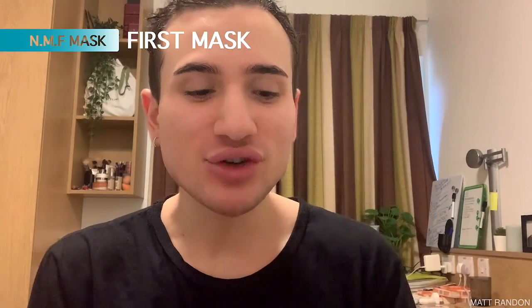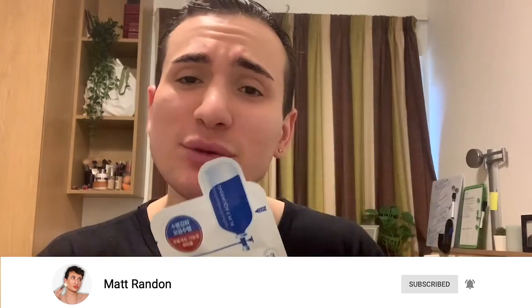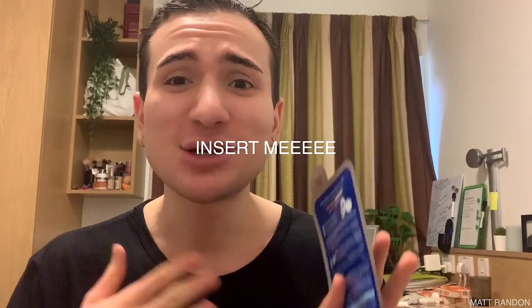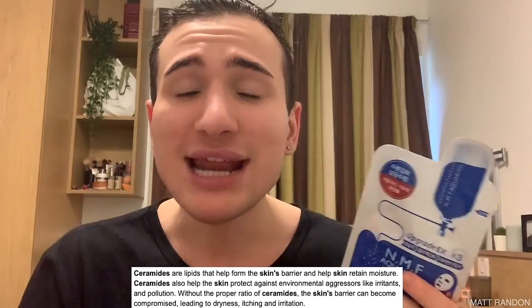The first mask I want to try is the NMF Aqua Ring Ampoule Mask. I have already cleansed and toned my face, so we are ready. This is actually the most popular mask out of them all, also because BTS love this one. By the way, I've recreated the whole BTS skincare routine — card right up there. This mask is supposed to be deeply nourishing and deeply moisturizing. It contains ceramide, which are the biggest building blocks of our skin, in charge of keeping our skin moisturized and hydrated. Therefore it's really important to replenish ceramides into our skin.